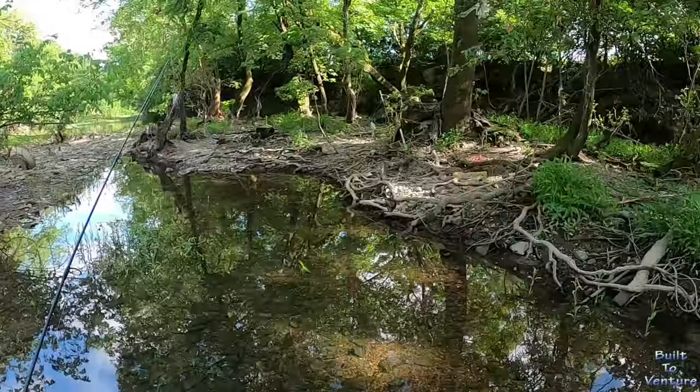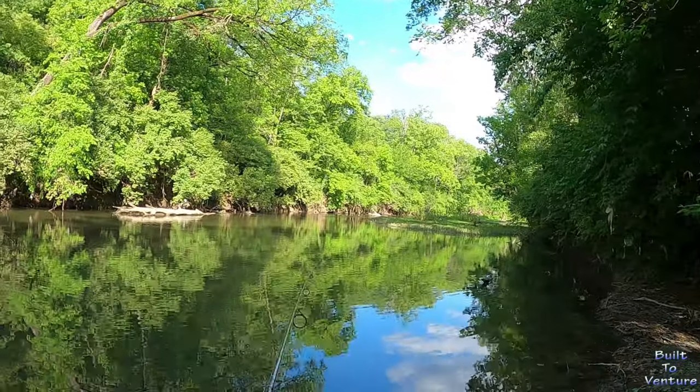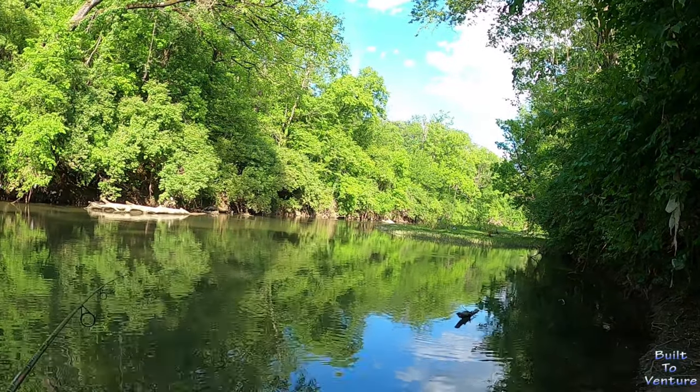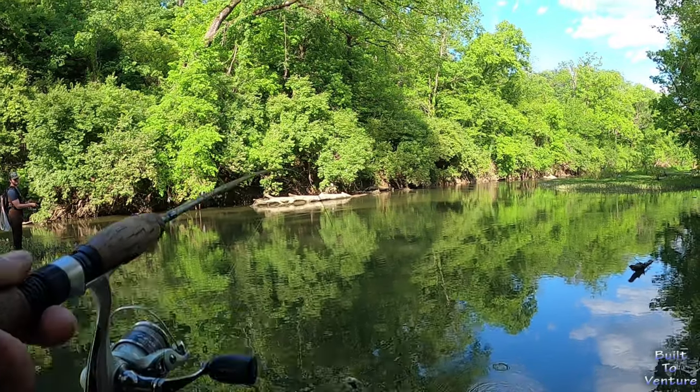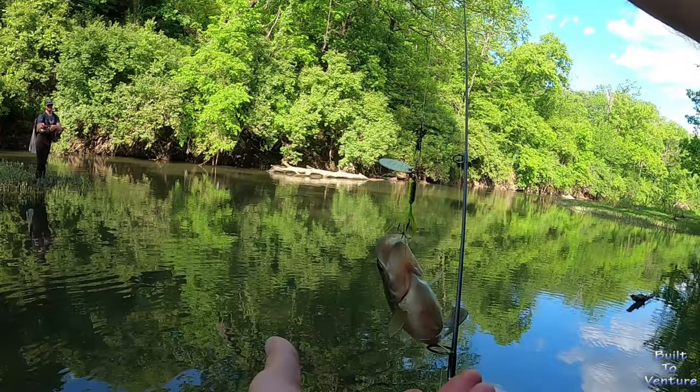Welcome everyone! Come along as we enjoy a near perfect day fishing in one of my favorite urban creeks in Nashville, Tennessee. It has it all — crisp clear water, healthy foliage, deep pools, rushing rapids and most importantly, an abundance of healthy fish.